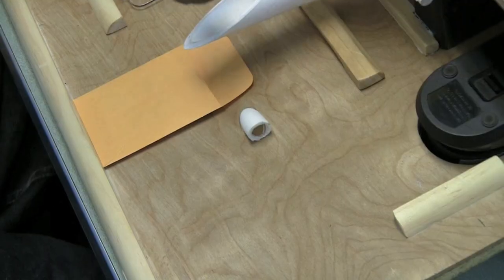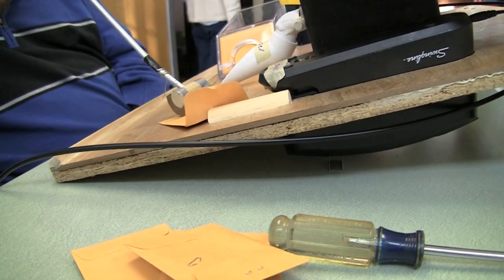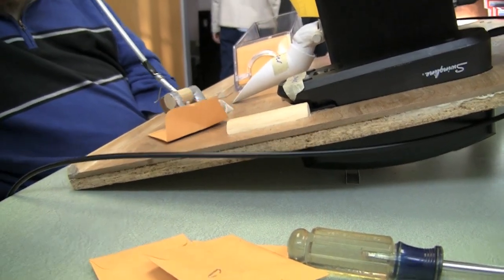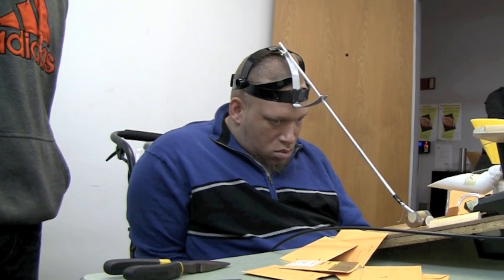The envelope is moved off the dropper using the headpiece. The pedal is pressed, which raises the dropper, and the envelope is pushed to the right. The envelope is then moved along a small ramp towards the stapler, which partially closes the flap. The envelope slides into the electric stapler, fully closing the flap and stapling it shut. The finished product is then moved over and off of the workspace into a small bin.